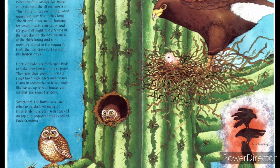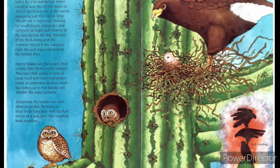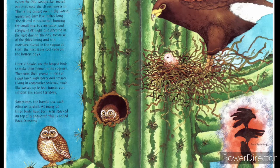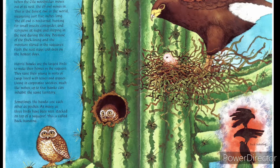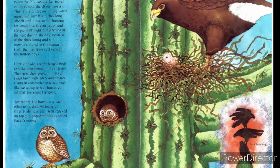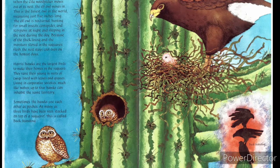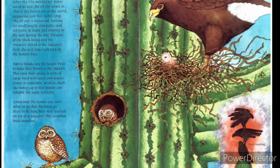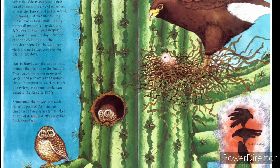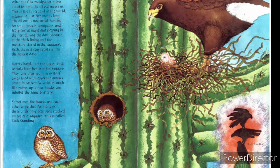Harris hawks are the largest birds to make their homes in the saguaro. They raise their young in nests of twigs lined with leaves and grasses. Living in cooperative societies much like wolves, up to four hawks can inhabit the same territory. Sometimes the hawks use each other as perches, and as many as three birds can be seen stacked on top of the saguaro. This is called backstanding.